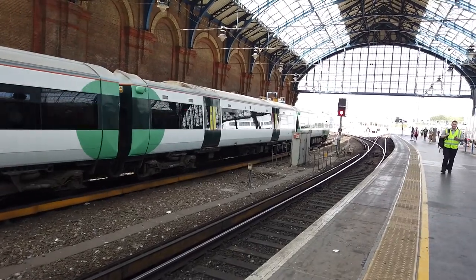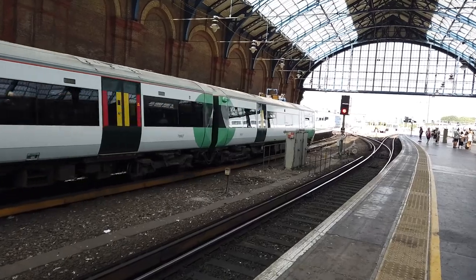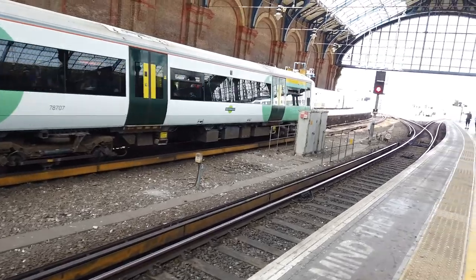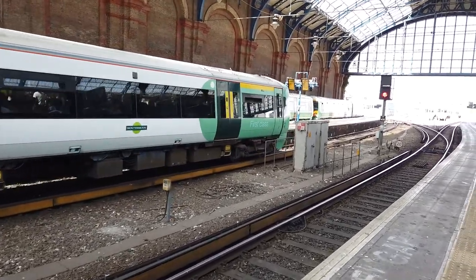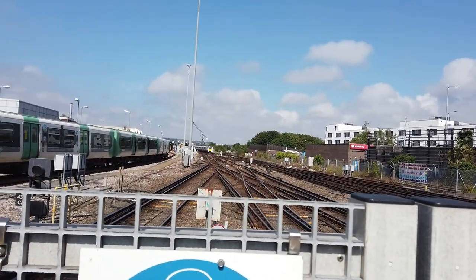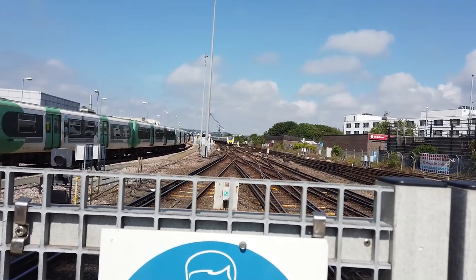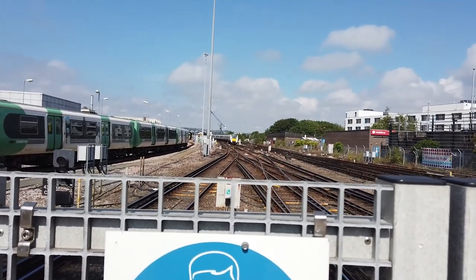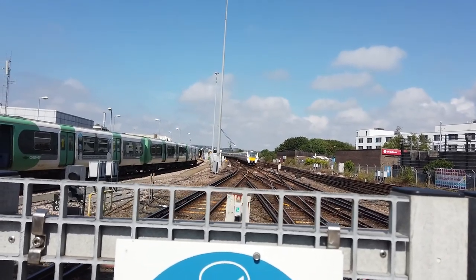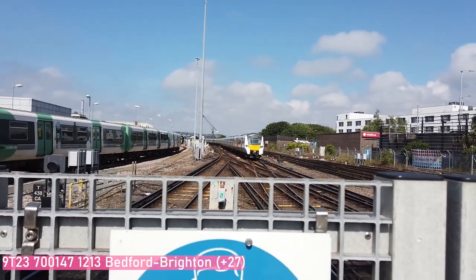Why do so many people want to come to Brighton? There were like a thousand people coming off that Thameslink train at Brighton a minute ago. Arriving now finally is our terminating Southern service from Bedford. This service is running about 27 minutes late due to the safety inspection that took place at Gatwick Airport - 700 147 is on this one. This one is due to go out on the 12:25 service. It's now 12:39, so this one isn't going to be hanging around for long.